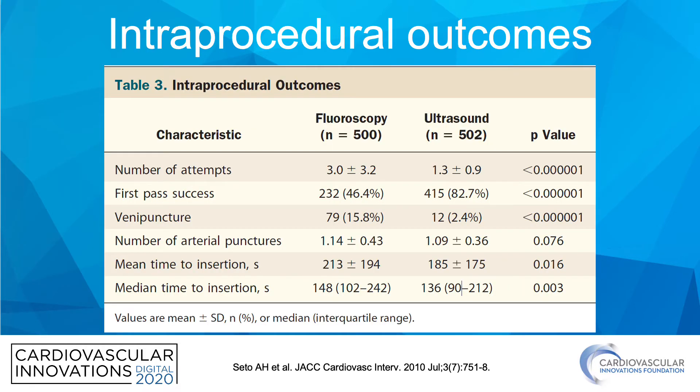For intraprocedural outcomes, ultrasound yielded a number of attempts close to one versus fluoroscopy at three. The other area where it really shined was mean time to insertion. Contrary to popular belief, use of ultrasound was associated with a shorter time to insertion, both mean and median.